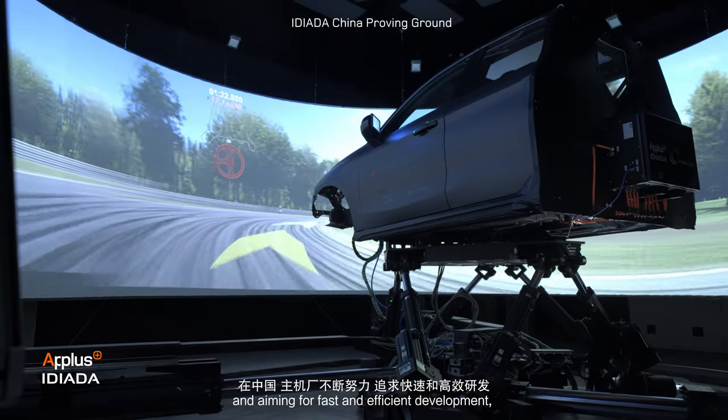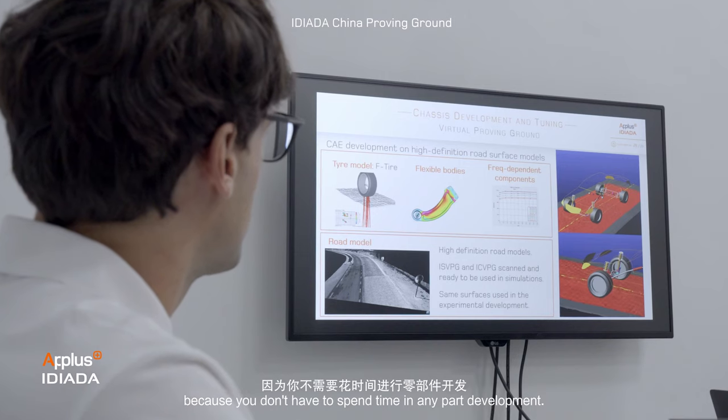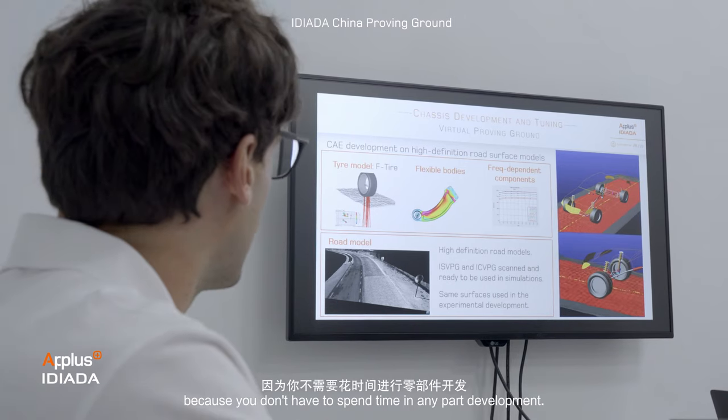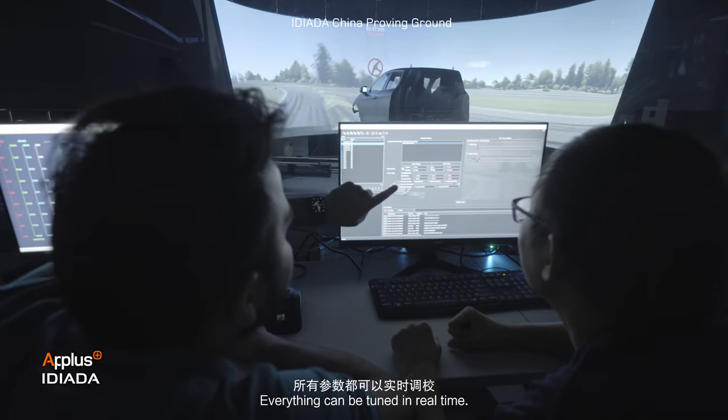In a country like China, where all the OEMs are fighting and aiming for fast and efficient development, I think driving simulators will play a very crucial role. Because you don't have to spend time in any part of development — everything can be tuned in real time.